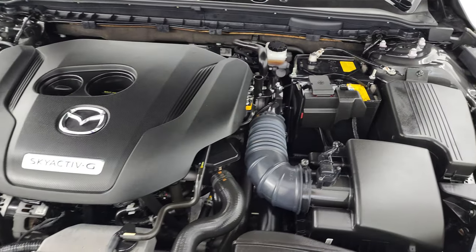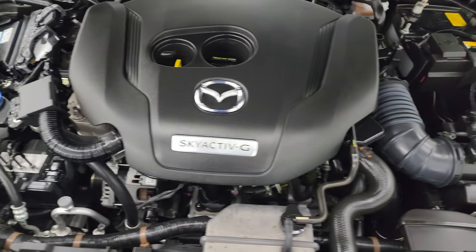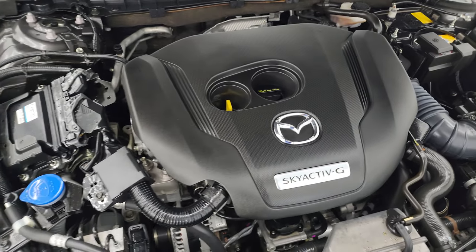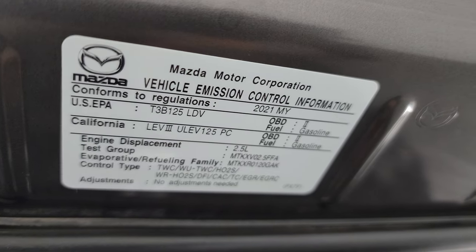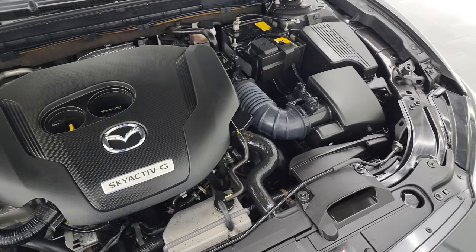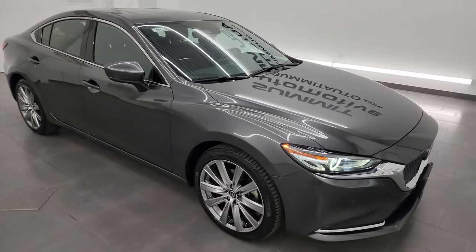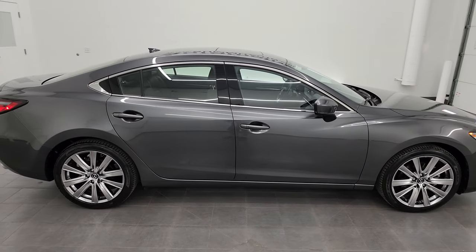Under the hood we have the 2.5 liter turbocharged four-cylinder engine. Remember: 227 horsepower with regular gas, 250 horsepower with premium — that's 23 horsepower more with premium. There's the emission sticker. Once again, this car has been fully safety inspected, has a fresh oil and filter change, all fluids have been checked and topped off per the state of Wisconsin inspection process. It has four brand new tires and is 100% ready to go.